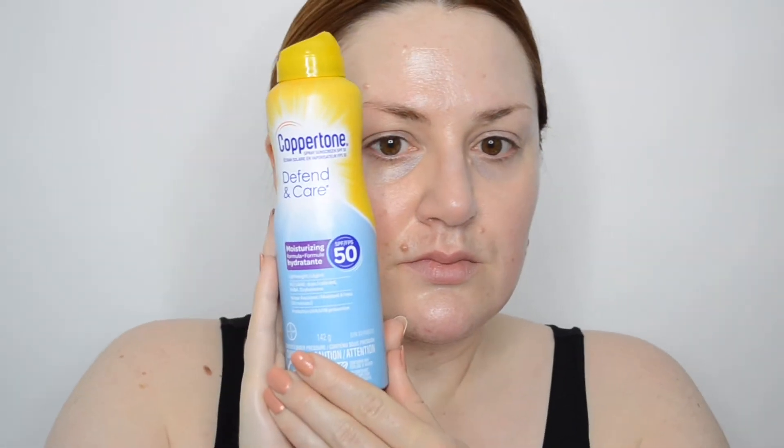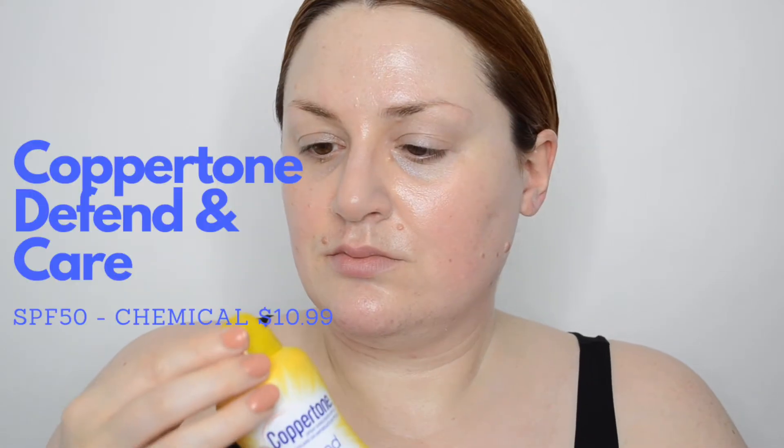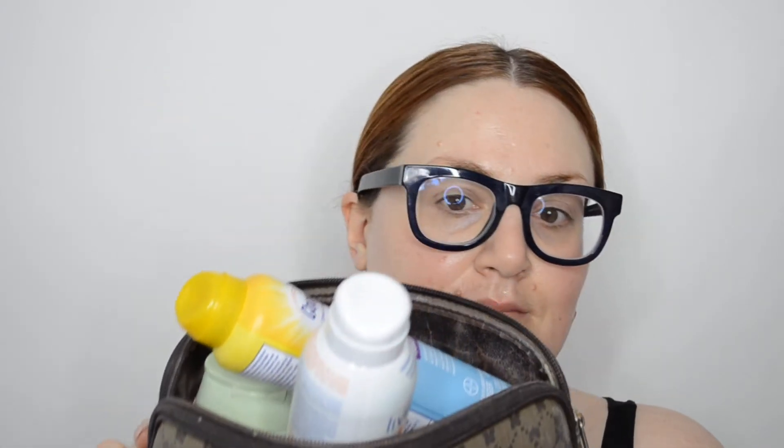This is just a new Coppertone Defend and Care Spray sunscreen that I have been using. It's very delightful — it's a spray-on SPF 50. It's very similar to the Banana Boat spray that I really like and have mentioned in my previous sunscreen videos and in my empties videos. It goes on completely clear, isn't greasy, and it does have a hydrating effect on the skin. Too bad I haven't seen it on the shelves since I bought it a few months ago, because I would repurchase it.